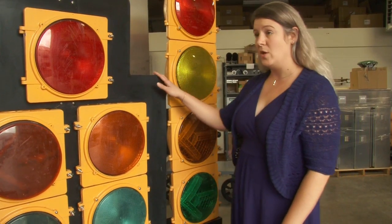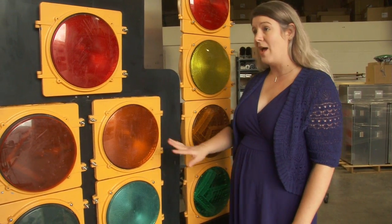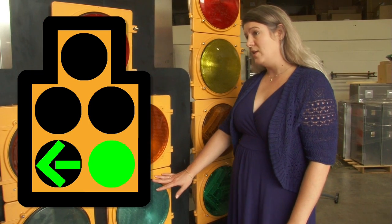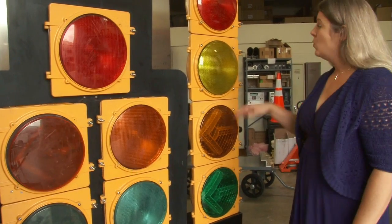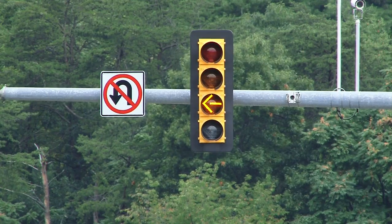Drivers are familiar with the signal heads we use for left turn lanes that include five lights, with a steady green arrow and a solid green ball. What we've found is that drivers at times misunderstand this green ball and proceed without really yielding to the oncoming traffic. We're changing out to a four-light signal head that includes a flashing yellow arrow.